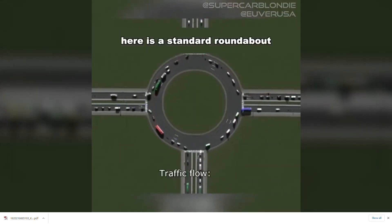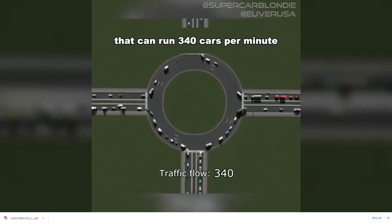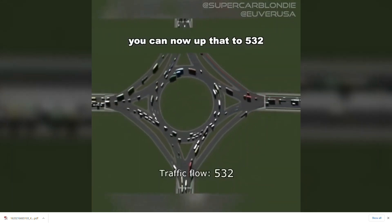Here we have a standard roundabout on a highway that can run about 340 cars per minute, but if you add these slip lanes, you can now up that to 532.